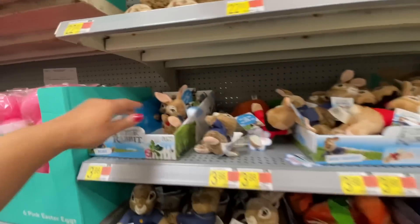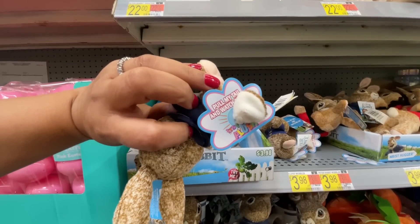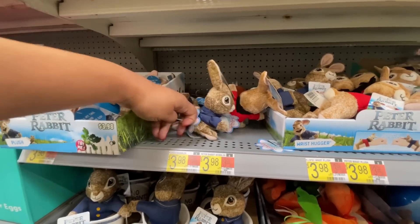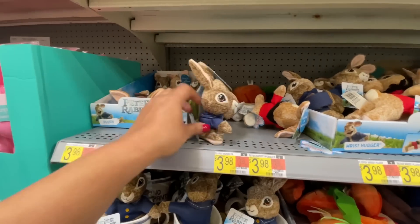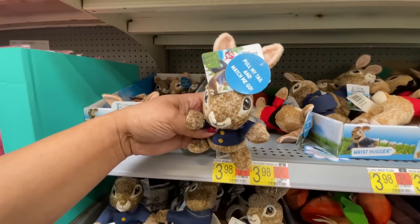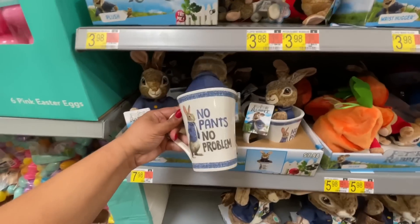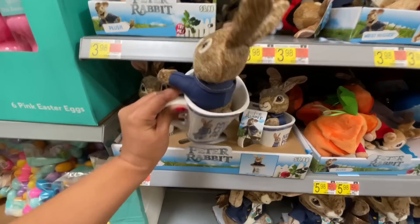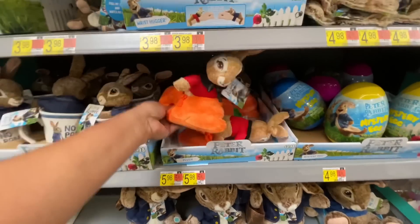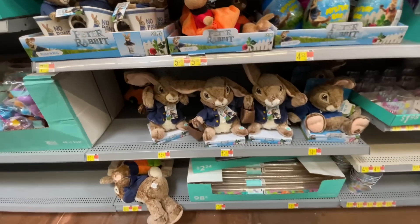I haven't done a voiceover in a store in a while, so I figured this would be a good time to do it. Pull the tail and watch what's gonna happen — oh, is that it? I thought he was gonna walk. He just like vibrates. No pants, no problems — that is so cute! $7.98 for this. And then coming out of a little carrot, $5.98. It's an entire Peter Rabbit world!